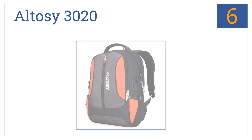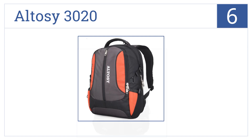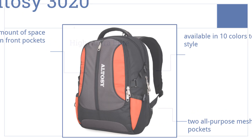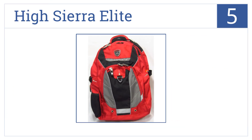Moving up our list to number six, the Autozy 3020 has a unique design featuring two small built-in sleeves located on the shoulder straps to conveniently store your cell phone and glasses for easy access. It's available in 10 colors to fit any style and comes with two all-purpose mesh side pockets and a large amount of space in the front pockets.